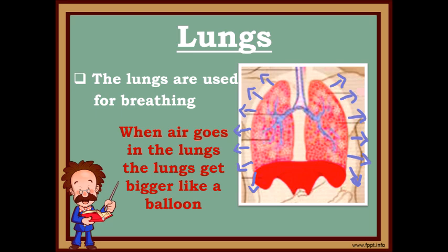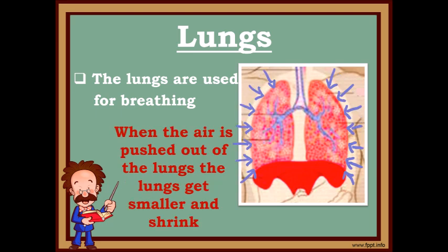Look at the arrows. When air goes in, the lungs get bigger like a balloon. When air is pushed out of the lungs, the lungs get smaller and they shrink.